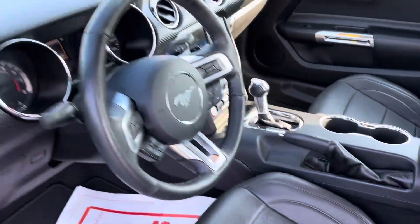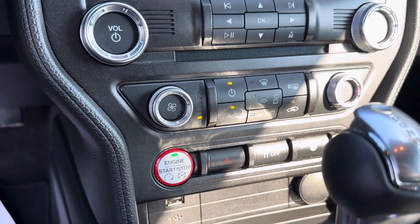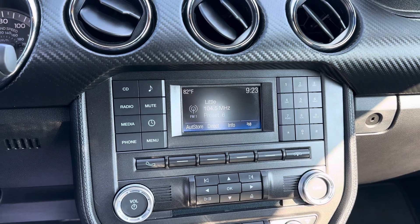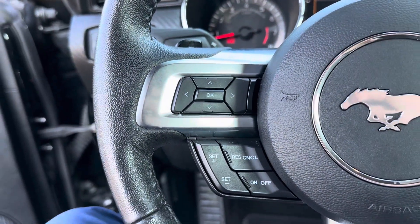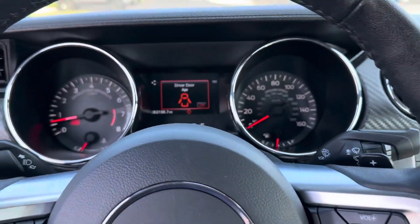There are no rips or tears on the seats, and it is an automatic transmission. Your climate controls, hazards, traction control, and steering modes are here, along with a four-inch screen. You still have Bluetooth capability, your radio, and cruise control. On the left side of the steering wheel is your hands-free.